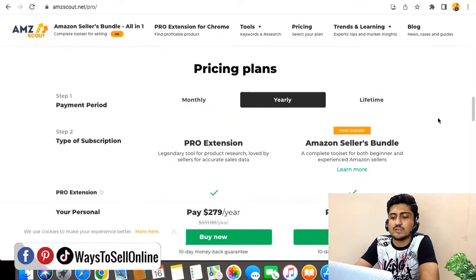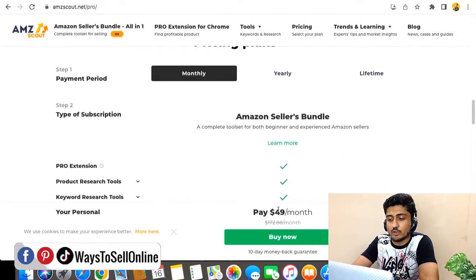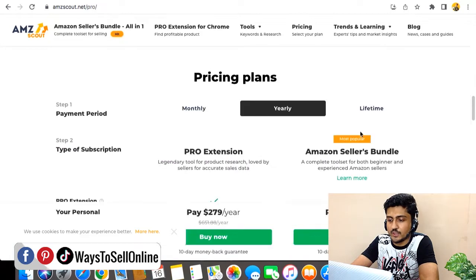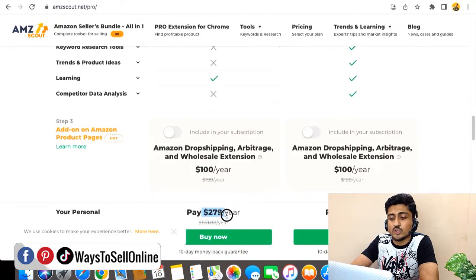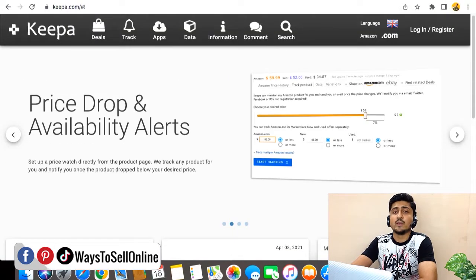AMZ Scout has three plan types: monthly, yearly, and lifetime. The monthly plan is $49 per month — more expensive than Jungle Scout and Helium 10, but compare the value you get. The yearly plan comes out to $279 per year. For the lifetime plan, the Chrome extension alone costs $600 for lifetime access, and $1,600 gives you lifetime access to all AMZ Scout features — something no other tool offers.